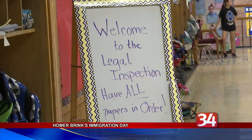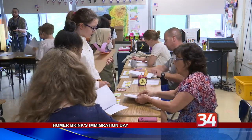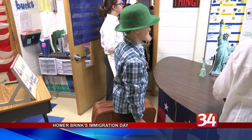Many of the children wore the attire of the time as they went through mock medical and mental examinations, along with other tests that immigrants needed to pass to gain access to the country.